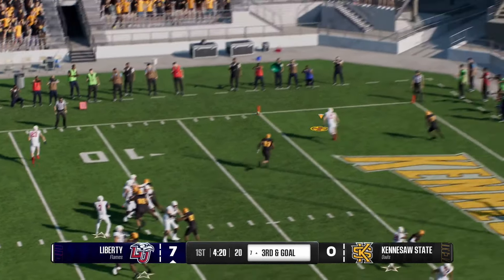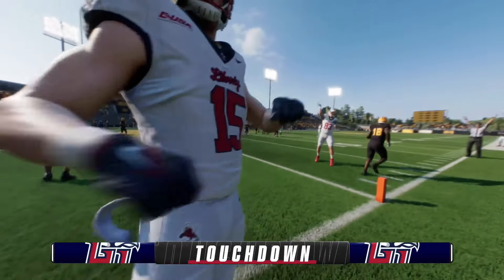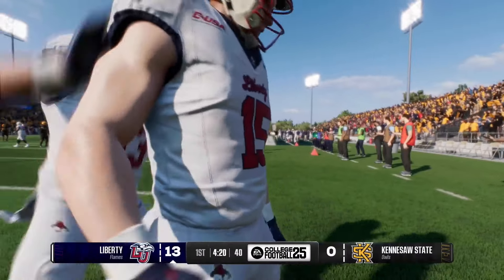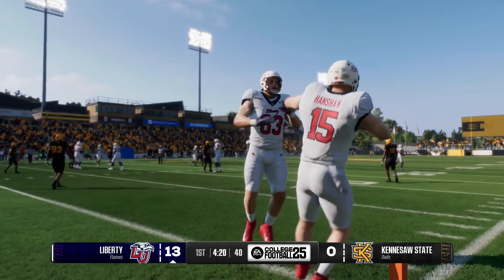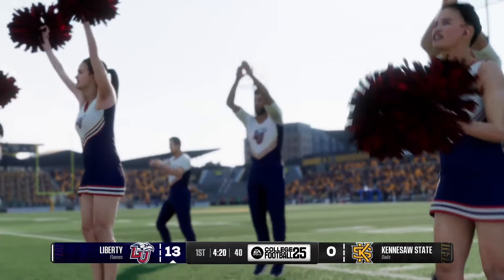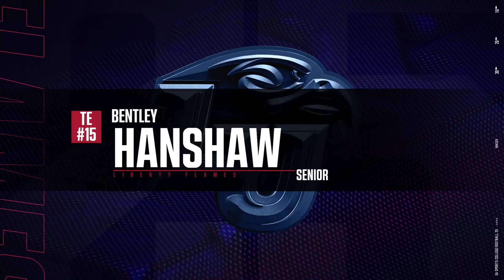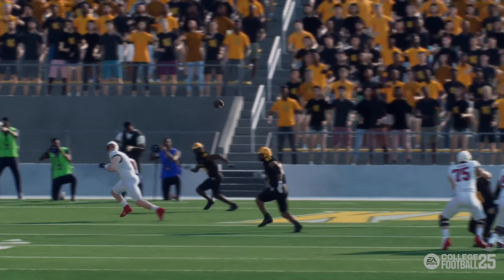On third and goal, they'll throw it — hauls it in the end zone. Touchdown, Liberty! I don't know exactly what the defensive coverage was, but it certainly wasn't part of the plan to leave him that wide open. How do you leave that big guy open down in the red zone? You know the quarterback loves the big tight ends in this area. Really poor job by the defense.